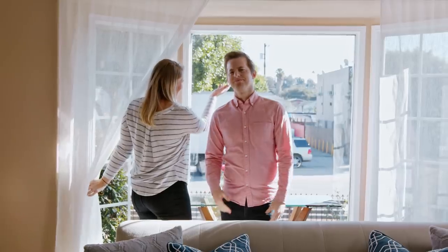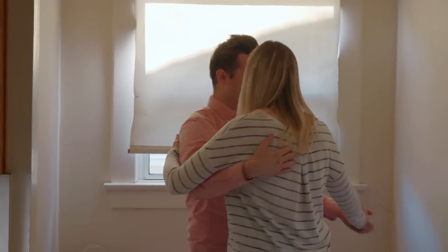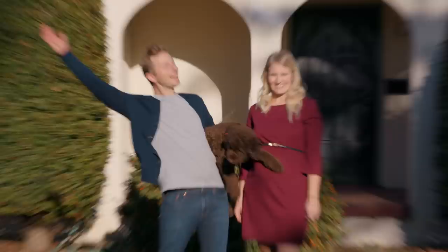We saw a bunch of different houses last week, and we picked the Spanish-style fixer-upper. We wrote a letter saying that we're expecting a baby soon and that we love the neighborhood. And did we get the house? We got the house!